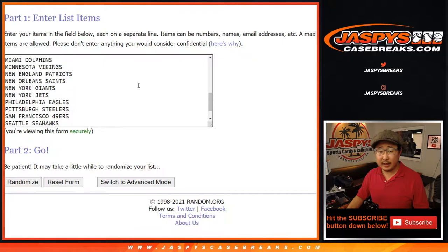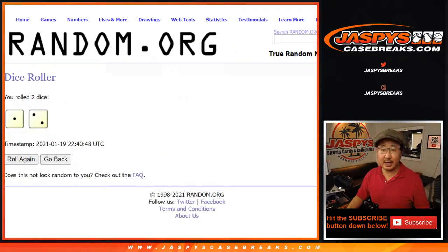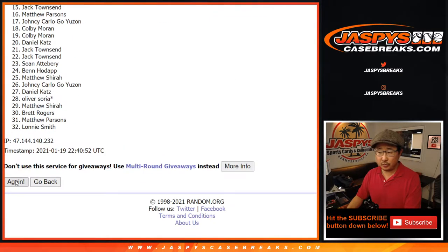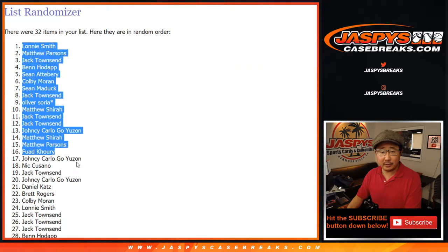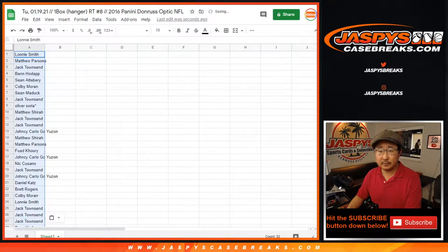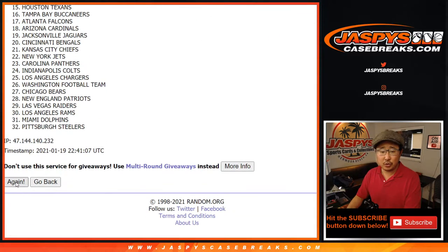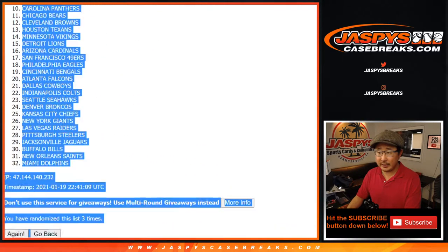There are the teams right there. The break first — rolling three times for names and teams: 1, 2, and 3. After three we got Lonnie down to Townsend. Three times for the teams: 1, 2, and 3. We got Ravens down to Dolphins.